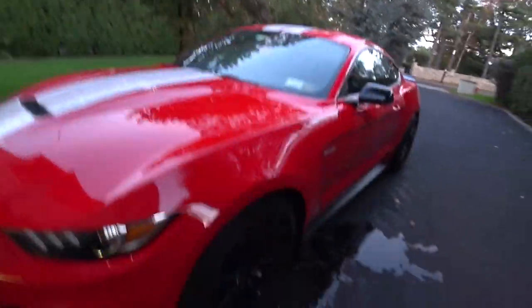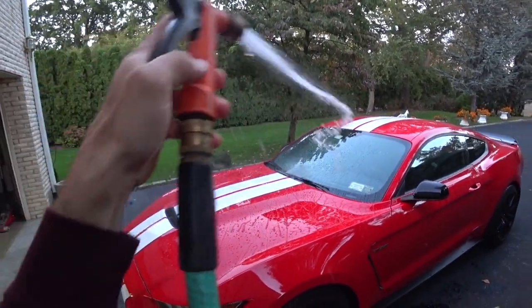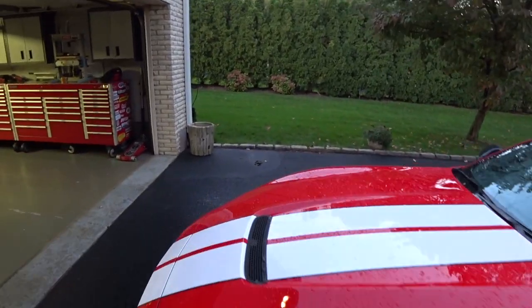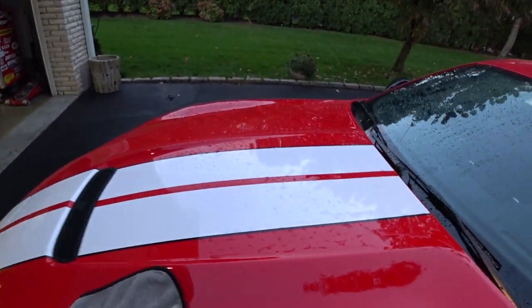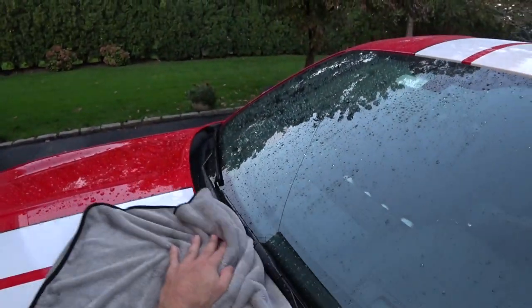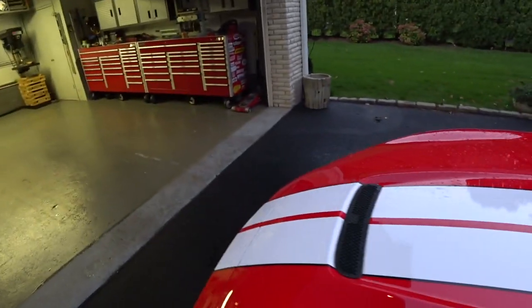This is the last one — the Griot's Garage PFM towel, the one I absolutely love and have been using constantly. Let's see how she does. I already know what this towel does, but I want to show you guys.